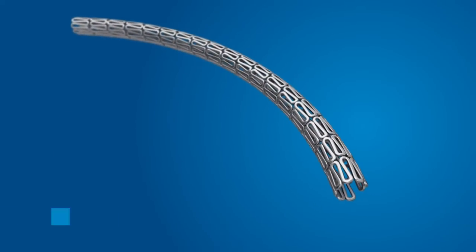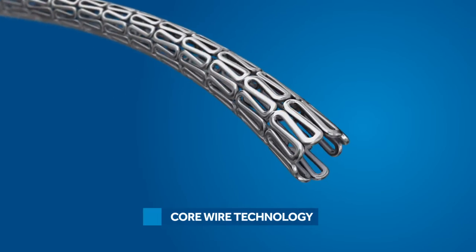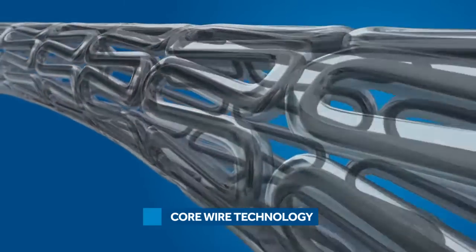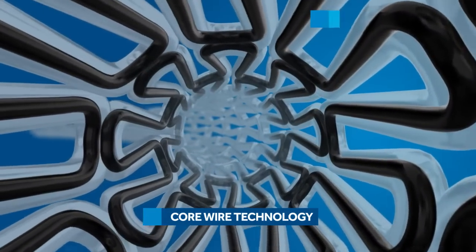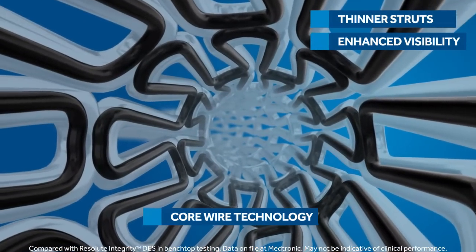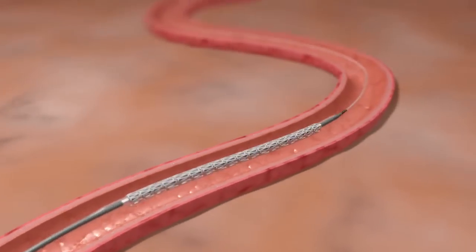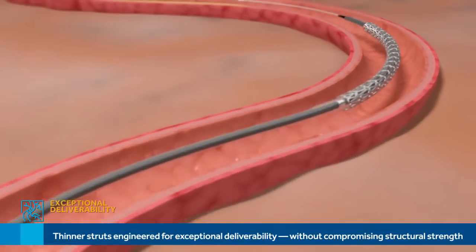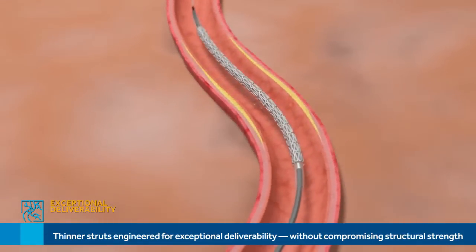Then Medtronic engineers added core wire technology — an evolution of continuous sinusoid technology that incorporates a platinum-iridium core within a cobalt alloy outer shell. It gives Resolute Onyx DES thinner struts with enhanced visibility. Thanks to a flexible platform, low-crossing profile, enhanced delivery system, and thinner struts, the Resolute Onyx stent offers exceptional deliverability without compromising structural strength.